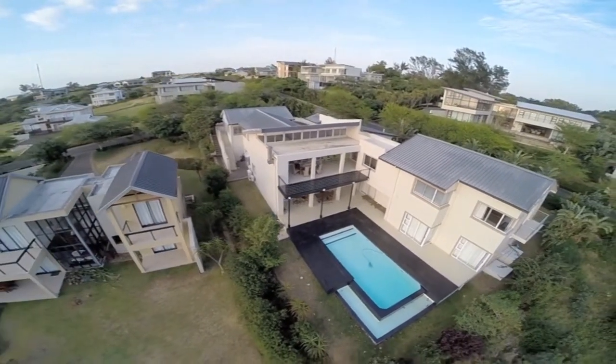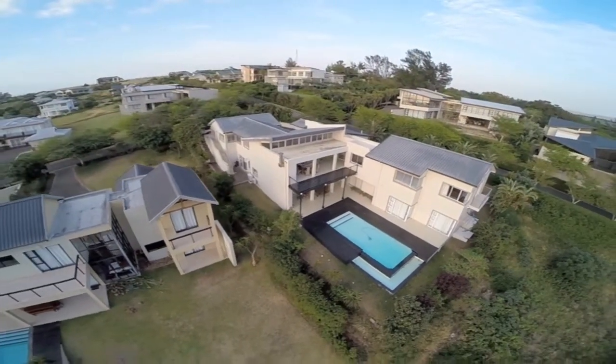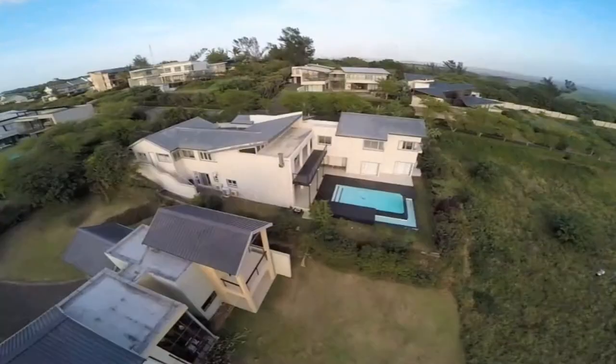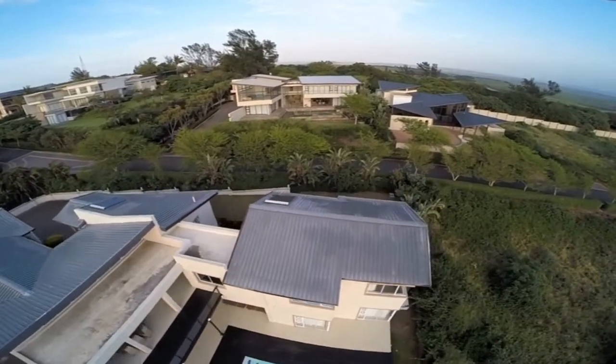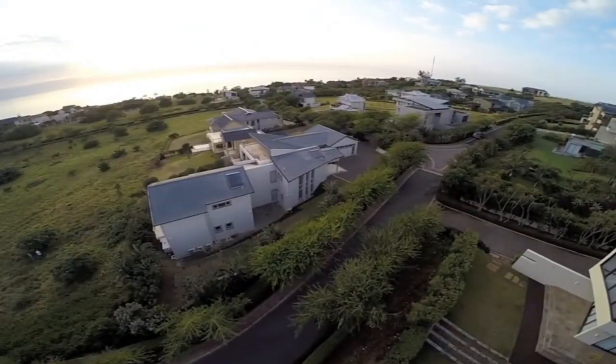4 bedrooms, 6 bathrooms, double garage, mains power, built-in braai, gas hob, handmade bespoke furnishings, rim pool — all this set on a corner stand with nothing but views in front of you.